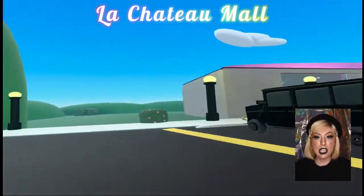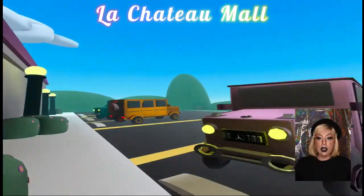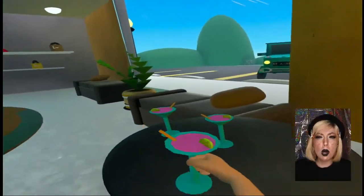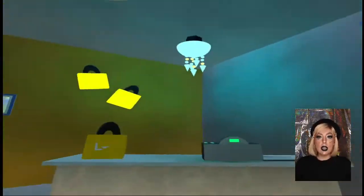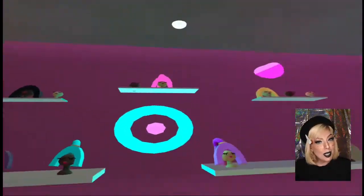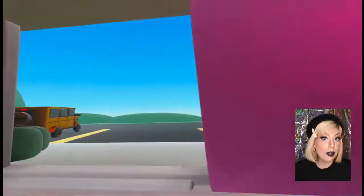Next up is La Chateau Mall and this is a maller world but it is a really, really good idea. We need more malls in the metaverse — you literally can never have too many malls. So stop building some clubs for a little bit and maybe start building a mall.